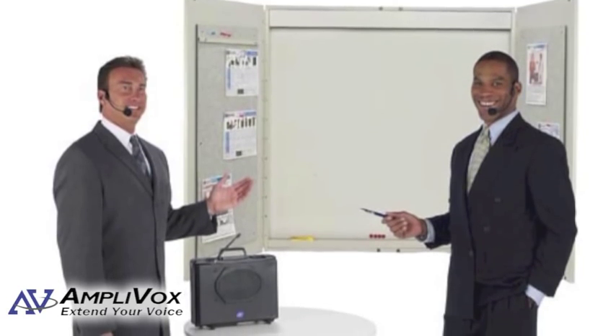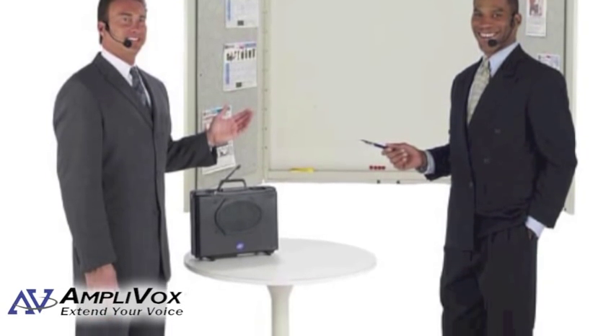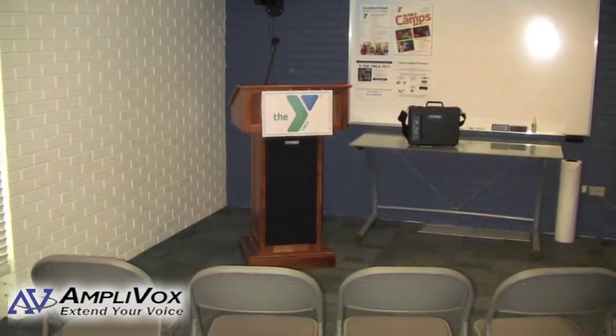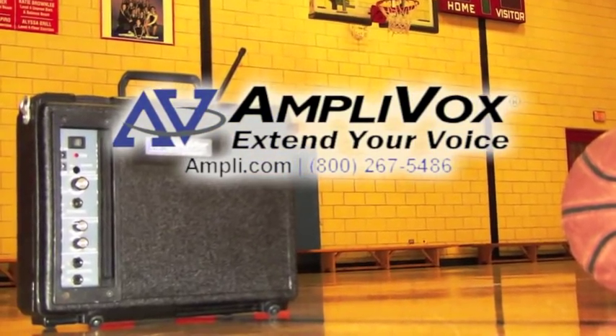Some of our satisfied customers have commented that the wireless microphone worked well from about 700 feet away. A rechargeable battery and AC adapter are available. For more information on the Audio Portable Buddy, please visit Amplevox.com or give us a call. Amplevox — extend your voice.